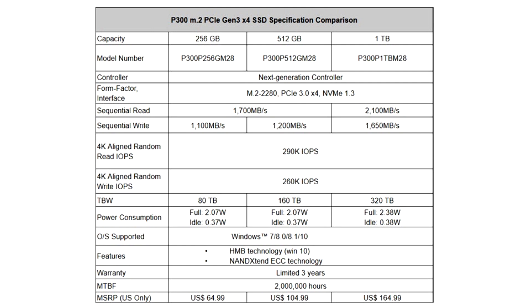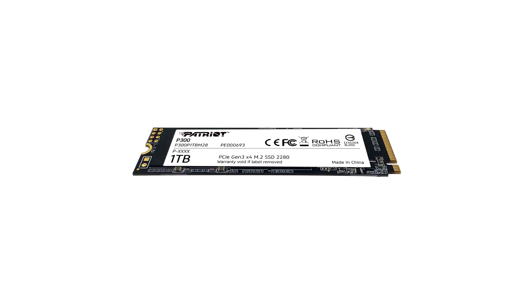Patriot launches the P300 M.2 PCIe Gen 3 X4 NVMe SSD series. Patriot, a global leader in performance memory, SSDs, gaming peripherals, and flash storage solutions, is pleased to announce the official launch of the P300 Gen 3 X4 NVMe M.2 SSD with capacities available from 256GB up to 1TB.